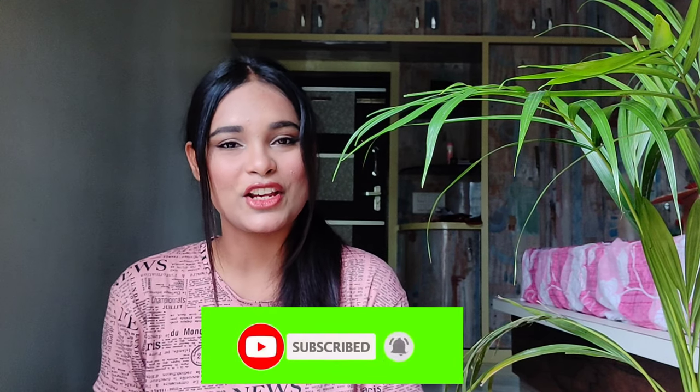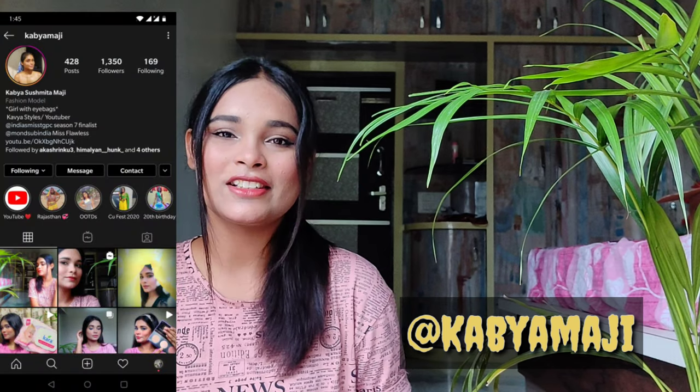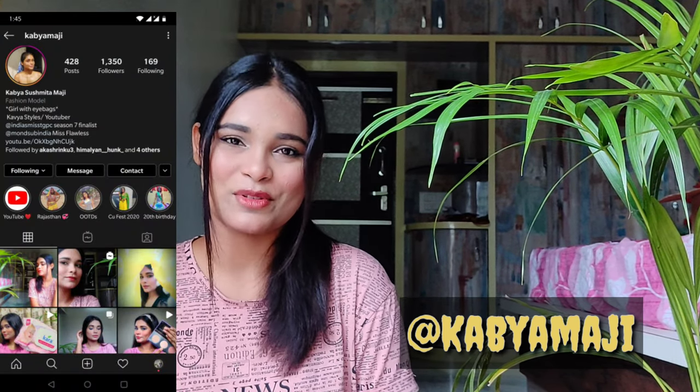Hello everyone, welcome back to my channel KavyaStyles. I hope you guys are doing well and safe wherever you are. If you are new to my channel, please take a moment to subscribe and hit the notification bell. Also please make sure that you are following me on Instagram too — I will mention my Instagram handle on the screen and in the description box.